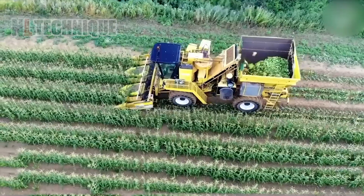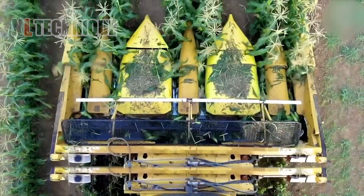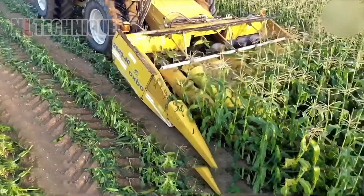Cultivating corn on a large scale is impossible to do without a corn harvester. It accelerates harvests, skyrockets productivity, and cuts costs, freeing you up to cultivate vast fields with maximum efficiency.